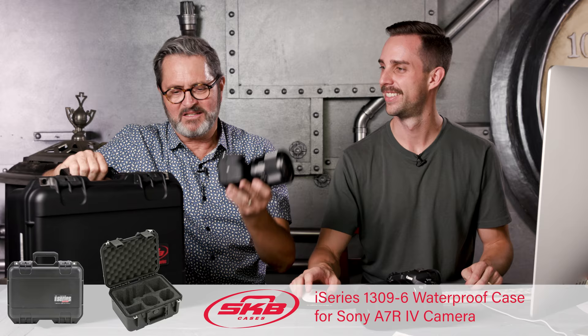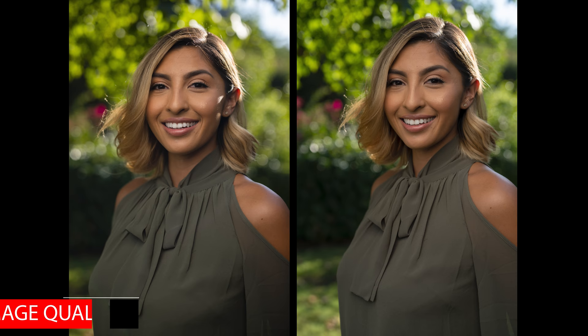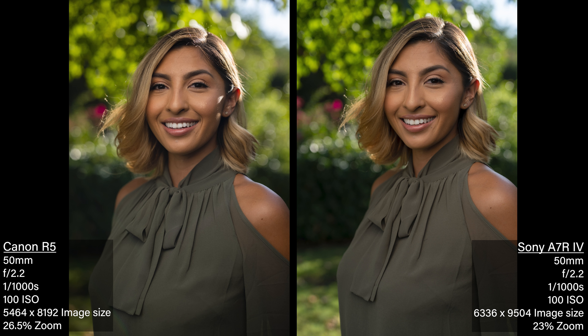Let's take a look at our picture quality test. Can you guess which is which? Yes — the one on the left is Canon, one on the right is Sony. You're absolutely right. The color is always a little warmer with Canon and Sony is always a little more muted. Look at her green blouse and her skin color — it's very obvious.